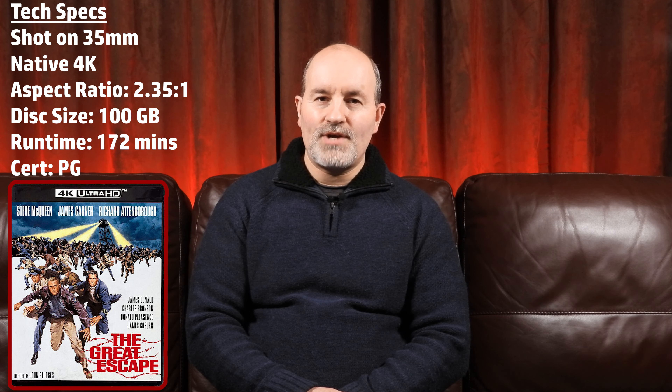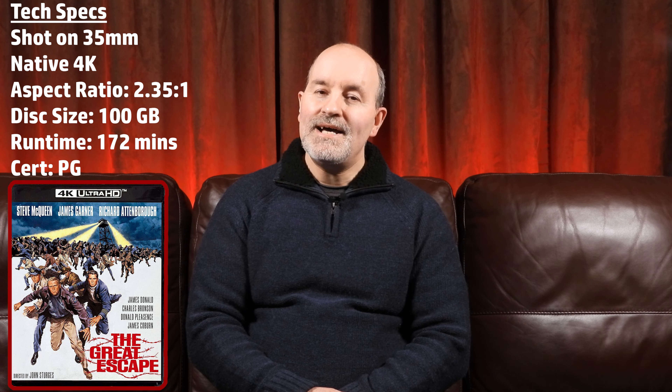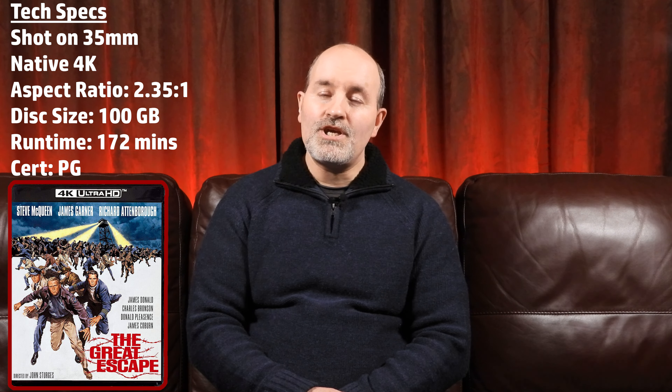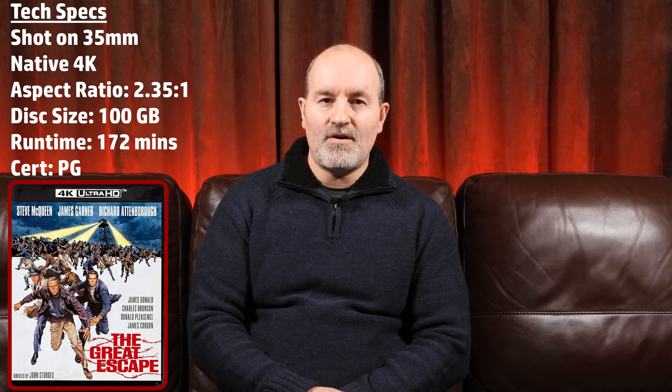It was shot on 35mm, it's a native 4K transfer, the aspect ratio is 2.35:1, it's a 100 gigabyte disc, the runtime is 172 minutes and it's rated PG. The Great Escape, like a number of other United Artists films owned by MGM, has been licensed to Kino in 4K while Criterion holds the Blu-ray rights.